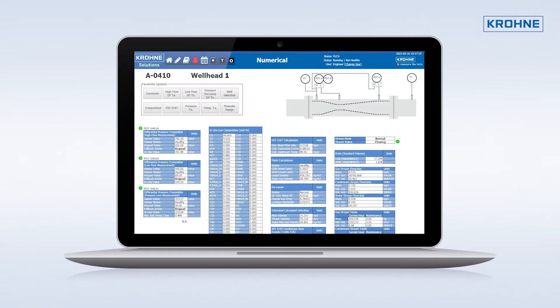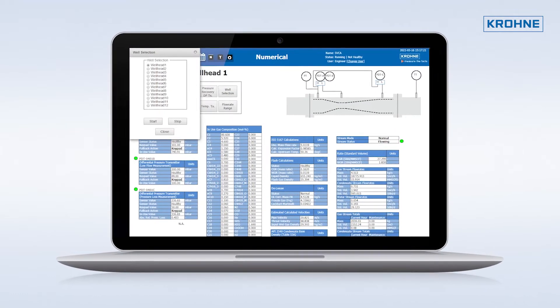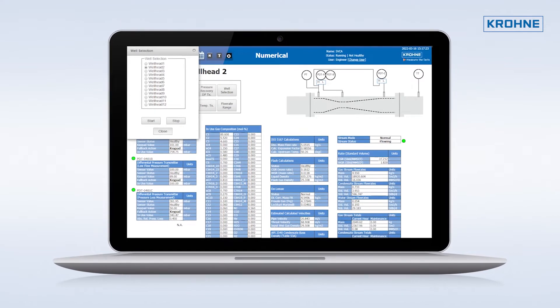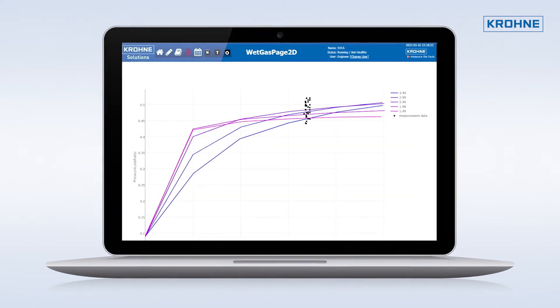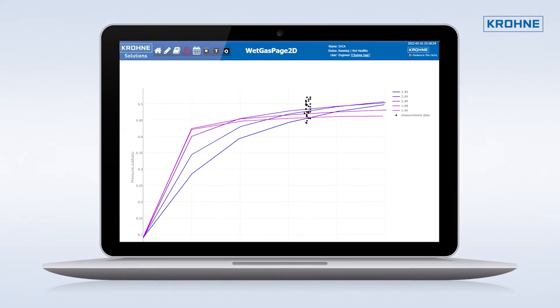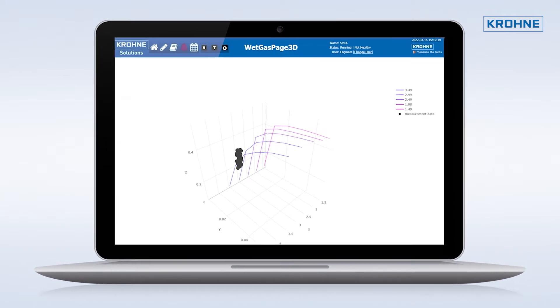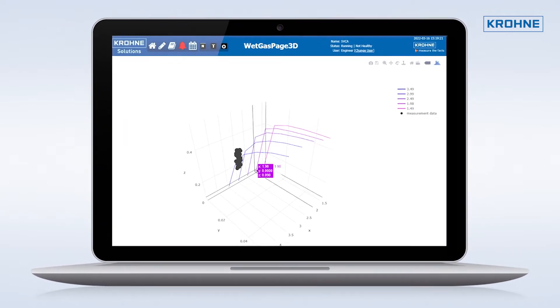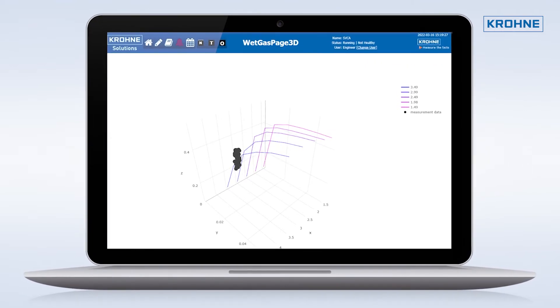A fast and continuous update of well compositions and process conditions without external support is easily accomplished through our system. Due to our HMI software, SYN Energy, parameter modulation is simple and allows the operator to customize the system to their specific project requirements, thus getting a real-time adjustment that shows instantly in the well performance.